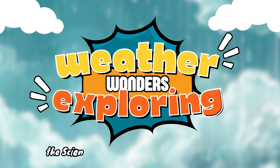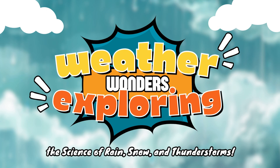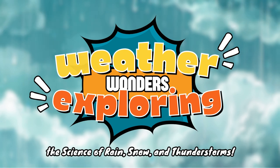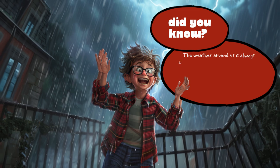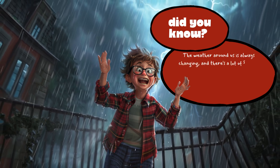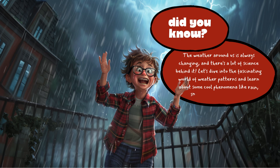Weather Wonders! Exploring the science of rain, snow and thunderstorms. Did you know? The weather around us is always changing and there's a lot of science behind it. Let's dive into the fascinating world of weather patterns and learn about some cool phenomena like rain, snow and thunderstorms.